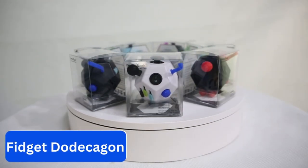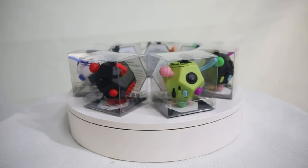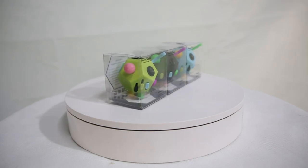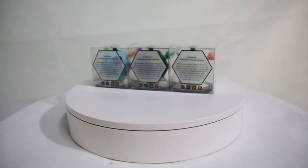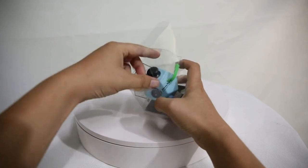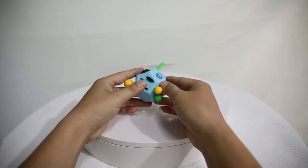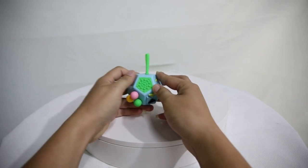Number 5: Fidget Dodecagon. This is a popular toy designed to help individuals relieve stress and anxiety. It consists of 12 sides, each with a unique sensory feature such as buttons to press, gears to turn, and switches to flip. The toy is small enough to fit in the palm of your hand and can be easily carried around for on-the-go stress relief. They are available in a variety of colors and designs to suit personal preferences.